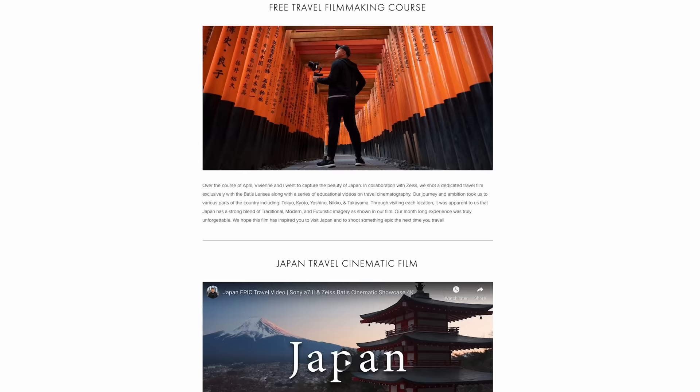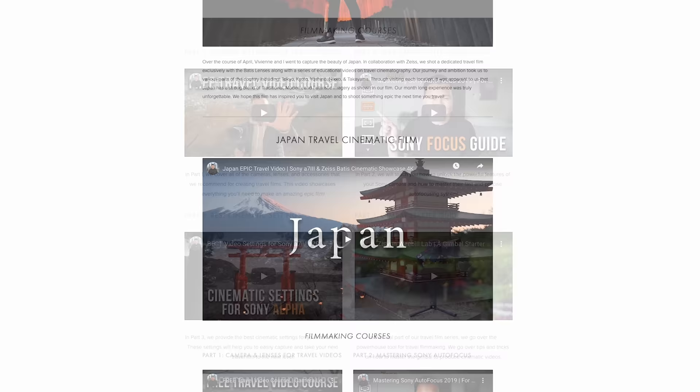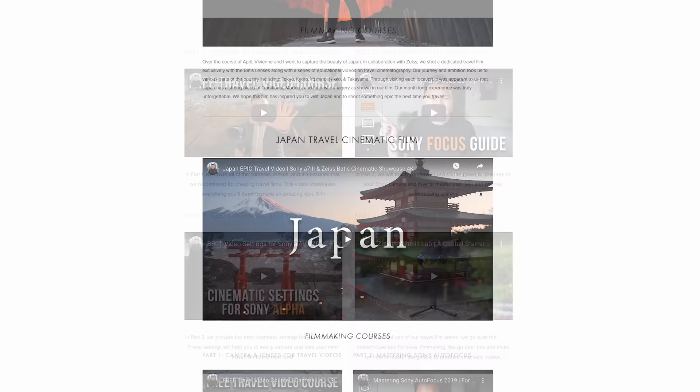Squarespace is an all-in-one platform to create beautiful websites with no coding knowledge whatsoever — perfect for people like me who just want to make YouTube videos and not worry about coding an entire website. Simply select one of their templates to get started. Every aspect is easily customizable with their drag-and-drop feature, whether you need a portfolio, an e-commerce store, or a simple blog. Use my link down below to test it out, and when you're ready to launch your first website or domain, use my code JASONVONG to save 10% off. Thanks so much for watching — I'll see you guys in the next video!